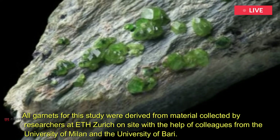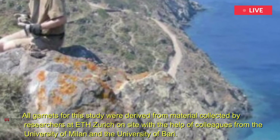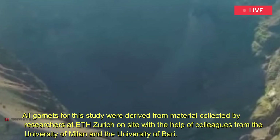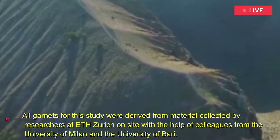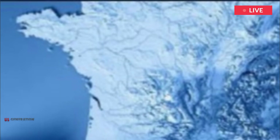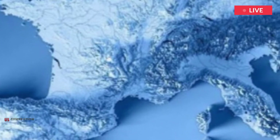All garnets for this study were derived from material collected by researchers at ETH Zurich on-site with the help of colleagues from the University of Milan and the University of Bari. They searched for suitable locations where volcanic deposits from the four aforementioned eruptions were exposed on the surface and accessible for sampling.